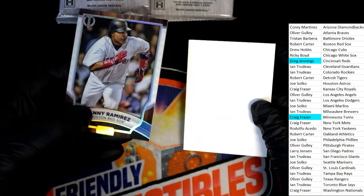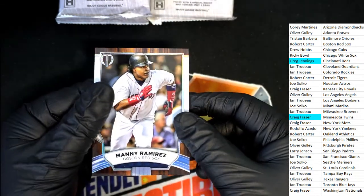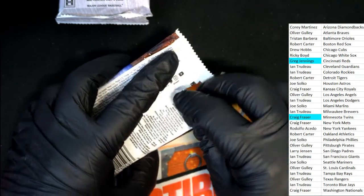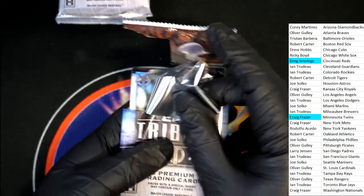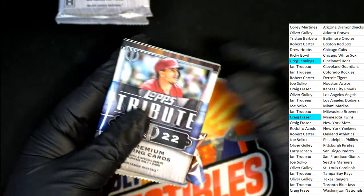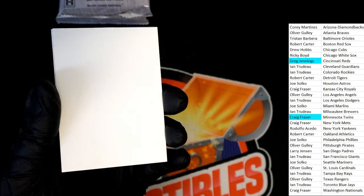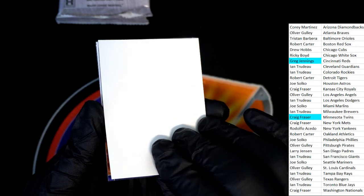Red Sox — Manny Ramirez! There's a new Gypsy Queen break — it should be linked up right below this post. Phillies, Phillies! That was Joe pulling that one. Tribute hit number three.